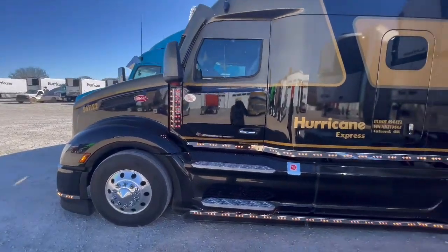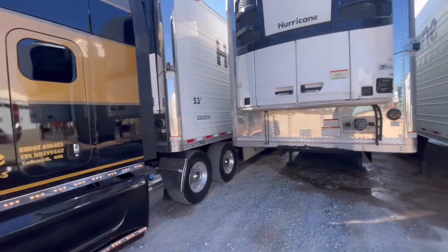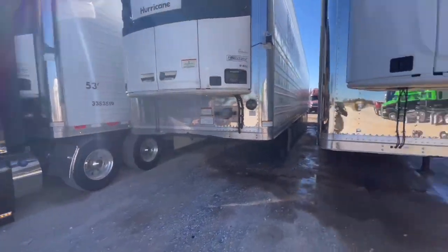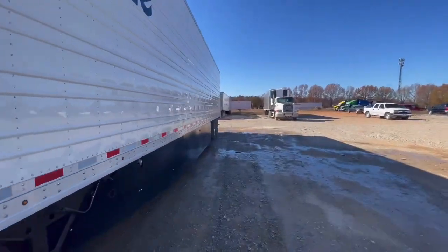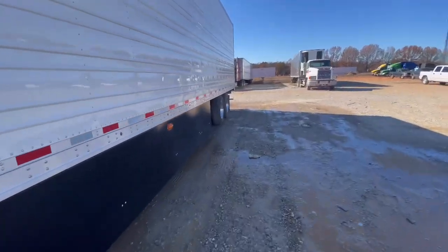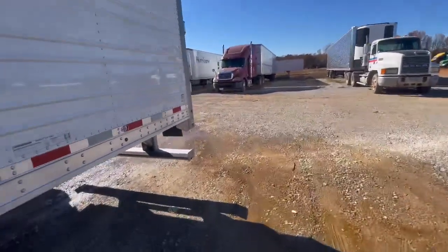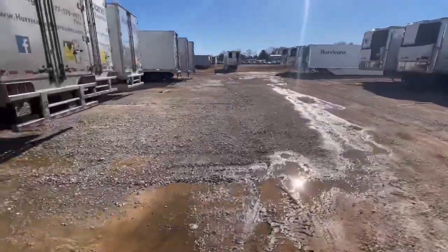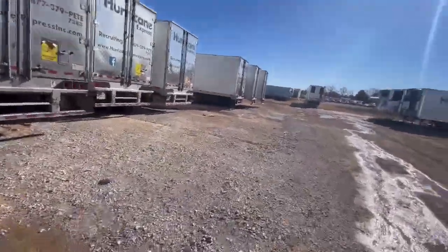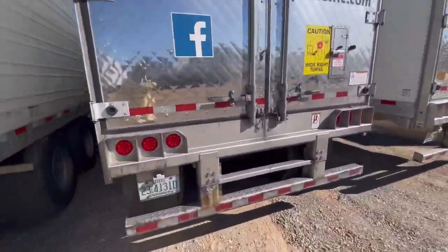We got this bad boy all done, we're moved in and now got a trailer hooked up, about to go get loaded up with two loads. I got to go to Gentry, Arkansas over to Simmons and pick up a load, then go down to Broken Bow, Oklahoma to pick up the second part of my load going to CP Distribution over in Phoenix, Arizona at 401 West Watkins Road. We're about to get up out of here and go handle our business.